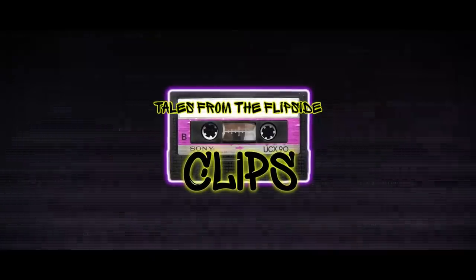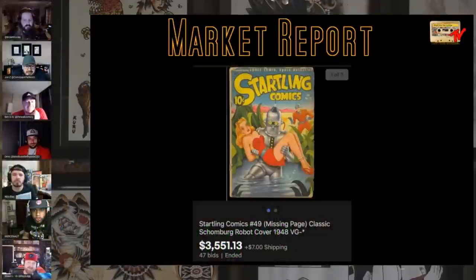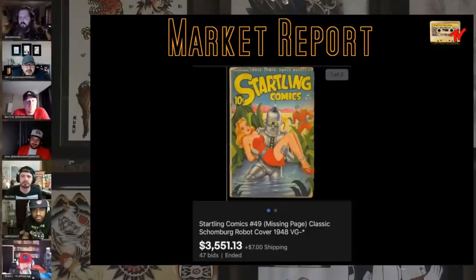I decided to do Golden Age first today because I wanted to. Bender! Started off with a strong one. Startling Comics 49, the Schaumburg Bondage robot cover, a.k.a. Bender. This bad boy is impossible to find. This feels like a decent price. I don't know if it really was graded as nice as they say, but that feels like a good score.